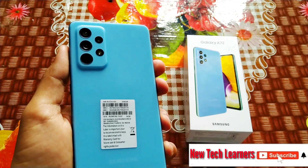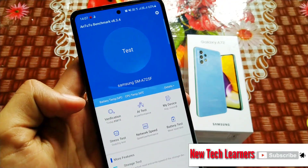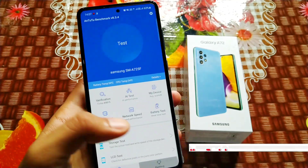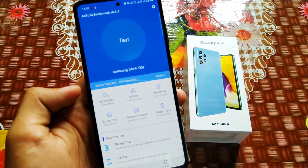The Samsung Galaxy A72 — the Awesome 72. Hey guys, today we're gonna check the AnTuTu benchmark of this phone. I have AnTuTu benchmark version 8.3 installed successfully, and today we're gonna test the AnTuTu benchmark of this phone.